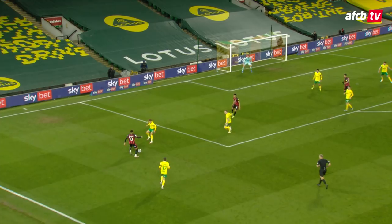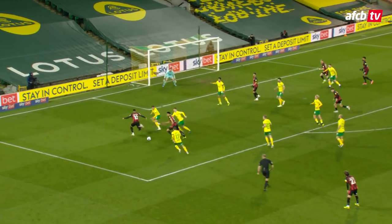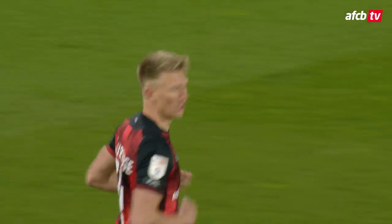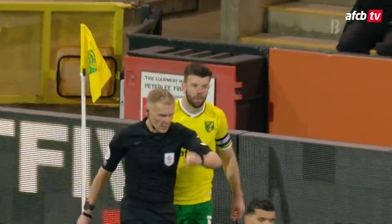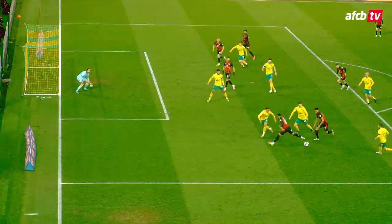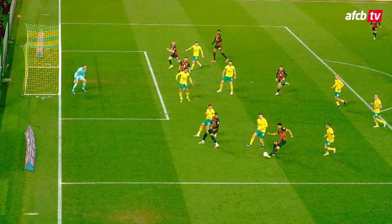Dan Juma skips away from his man brilliantly down the left, to the edge of the box, back onto his right foot, lays it off to Lloyd Kelly. Lloyd Kelly finds room, across to face the goal, and tapped into the back post by Sam Surridge — and again the flag is up for offside. The goal's been given! Bournemouth have themselves an equaliser, Sam Surridge with his first touch of the game, having come on at half-time, taps it in at the back post.